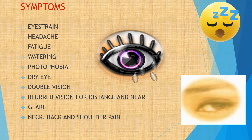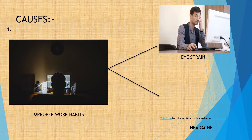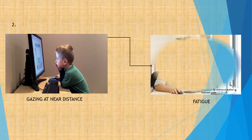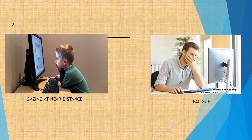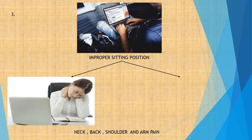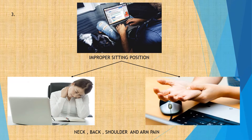What are the causes of these symptoms? Let's have a look. Improper work habits, i.e., long working hours staring close to the screen without proper illumination, can cause eye strain and headache. Constant gazing at a near distance at the monitor leads to convergence fatigue. Improper sitting posture in relation to the screen can lead to neck, back and shoulder pain.